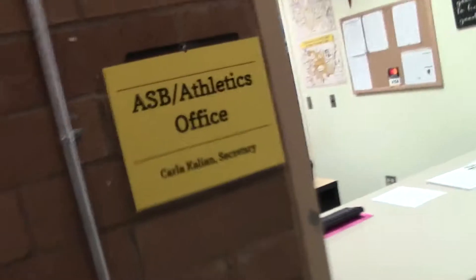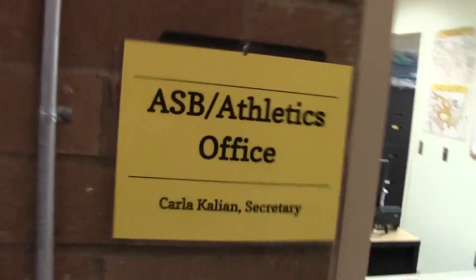You'll also see the ASB window. Carla can help you with paying fees and fines. Also, she can clear you for sports and tickets for school events, and much more!